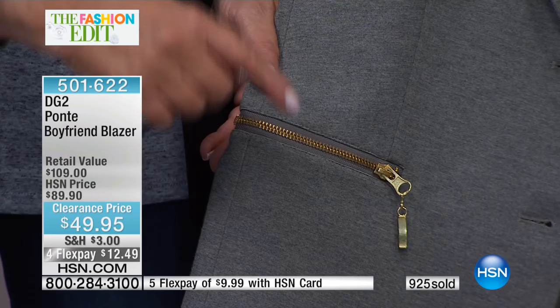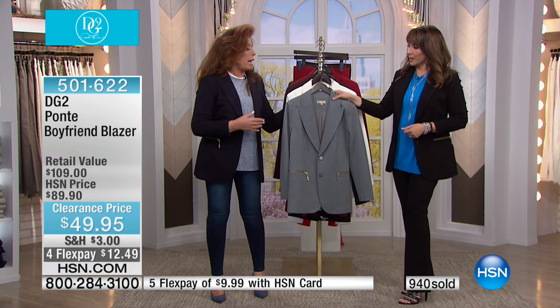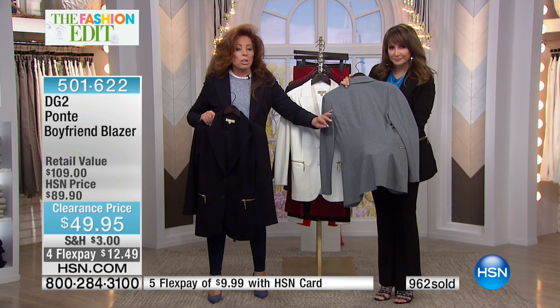We've been talking about this for about two minutes and we're up to literally a thousand sold. Let's go through the colors physically and then we'll go to the girls. There's Heather Gray — to me, heather always speaks more money, but that's just because I'm in the fashion industry and I know we have to use special marled yarns for this.